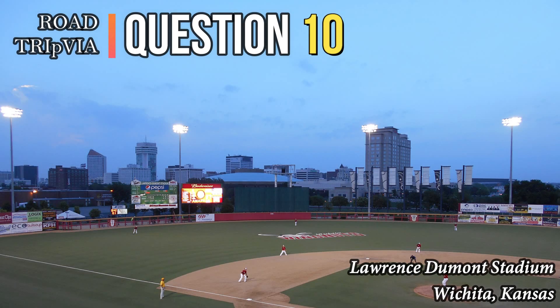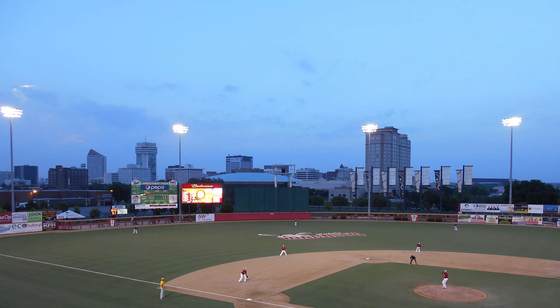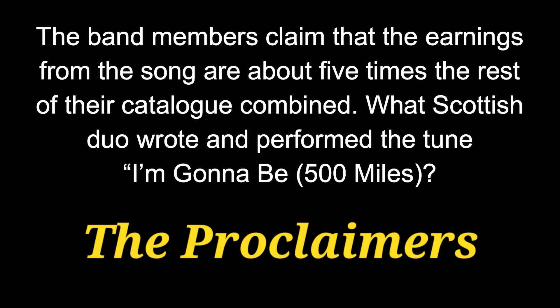Question number 10. The band members claim that the earnings from the song are about five times the rest of their entire catalog combined. What Scottish duo wrote and performed the tune "I'm Gonna Be (500 Miles)"? That band is The Proclaimers.